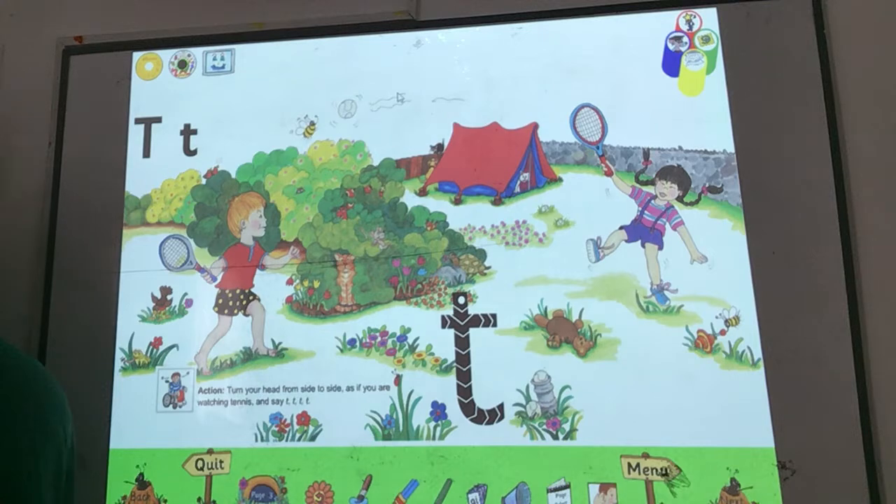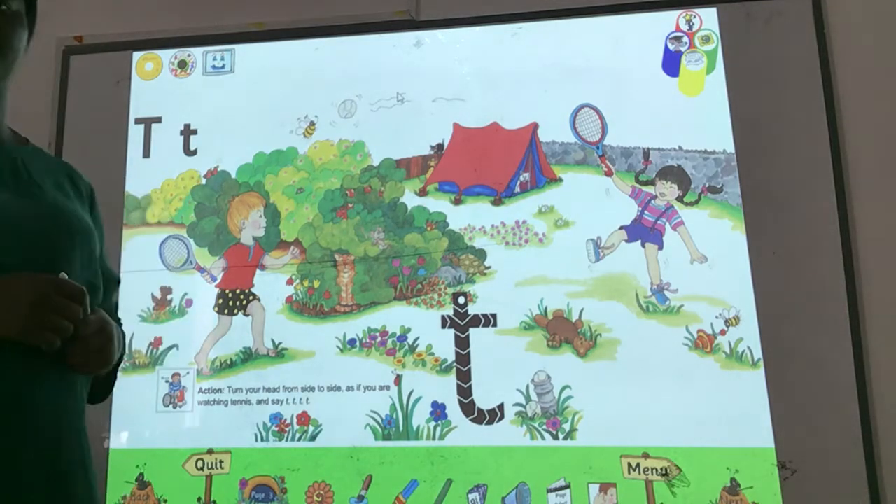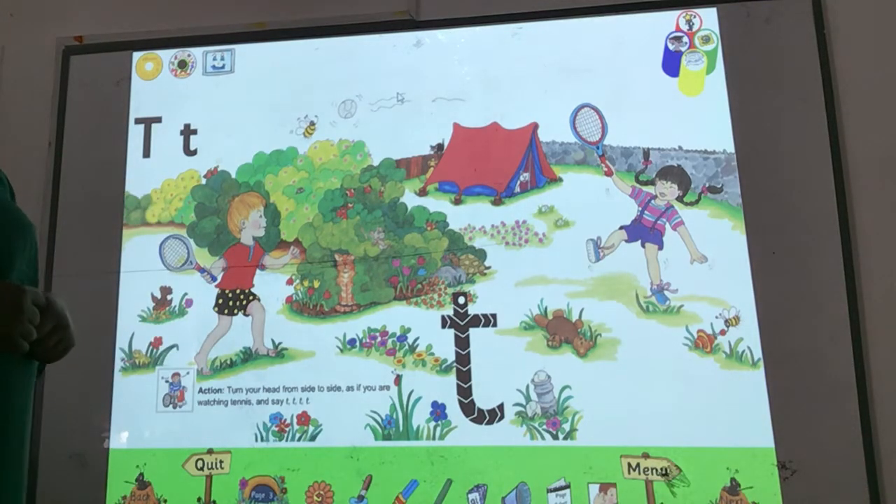Tom and Tamiko had been watching an important tennis match on television. There was a crowd waiting for the match to begin. The players came onto the court and the crowd clapped. The match began and they hit the ball to each other. T-t-t-t. The people in the crowd turned their heads from side to side, watching the ball.